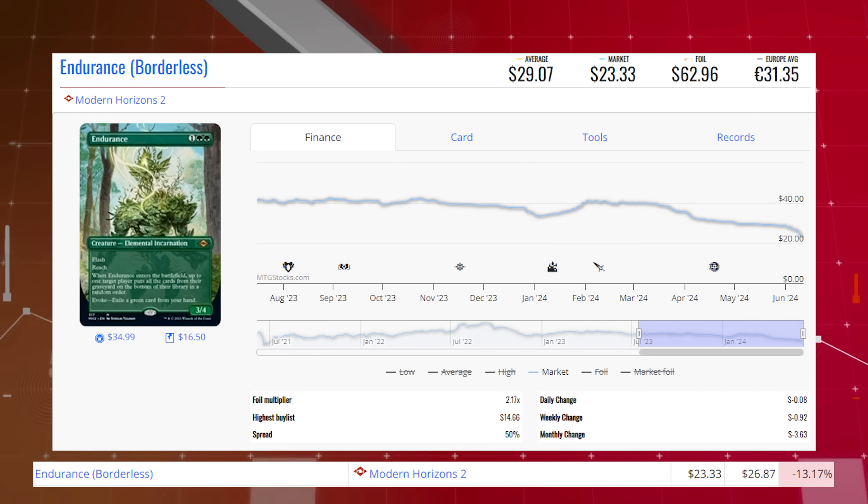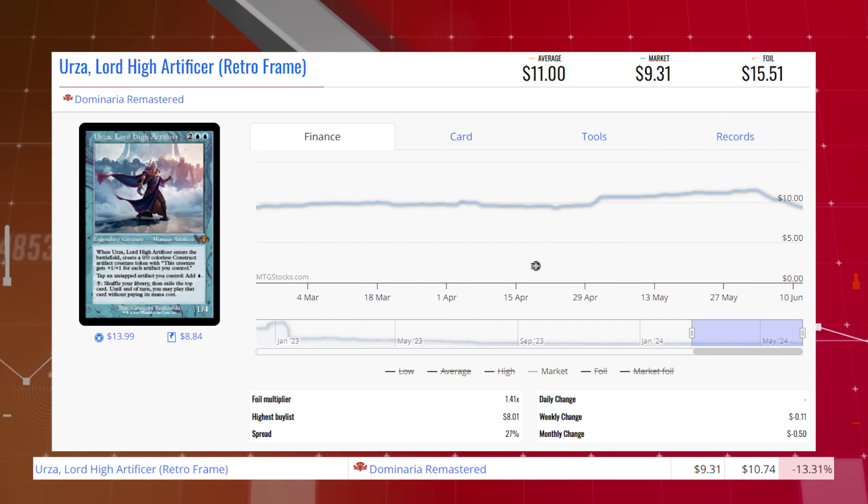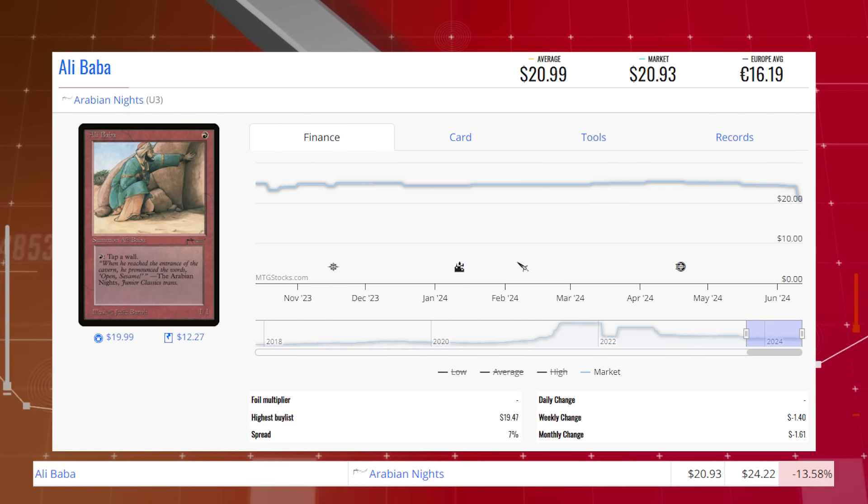Endurance — the borderless version of this mythic from Modern Horizons 2 — is down 13.17% from $26.87 to $23.33 for its market price, and its average price is $29.07. Urza, Lord High Artificer — the retro frame version from Dominaria Remastered — is down 13.31% from $10.74 to $9.31 for its market price, and its average price is $11. Alibaba from Arabian Knights is down 13.58% from $24.22 to $20.93 for its market price, and its average price is $21.